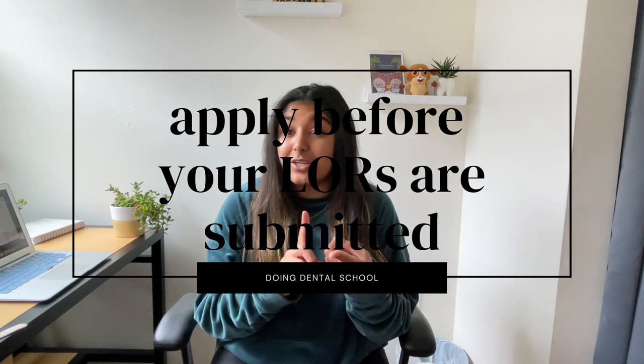Going along with applying early, remember that you can submit your application even if your letters of recommendation haven't been submitted and even if you haven't taken your DAT. Personally, I submitted my application without my letters of recommendation attached. I put in my letter writers' contact information so ADEA AADSAS would send them an email with the link to submit. Then I submitted my application, and while it was being processed and verified over those few weeks, my letter writers submitted their letters. Don't wait — you can submit before your letter writers are done.